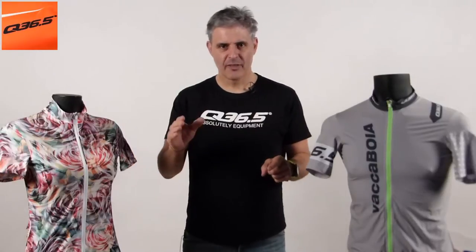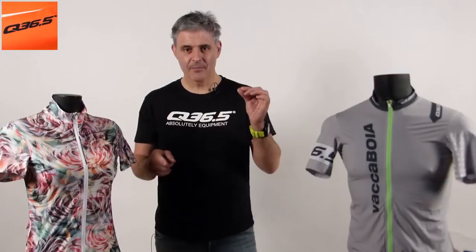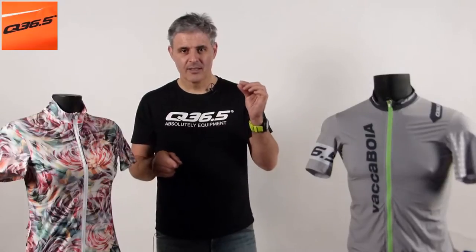This is very important. Q36.5 always holds to the same philosophy. Every self-respecting cyclist wants the best to train, to compete, and he or she wants to look smart doing so. That's Q36.5, an extreme vision of high performance cycling wear for the future.